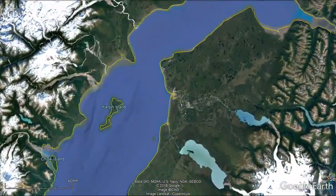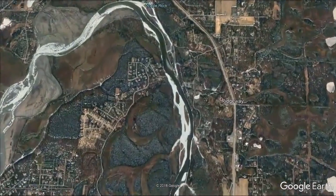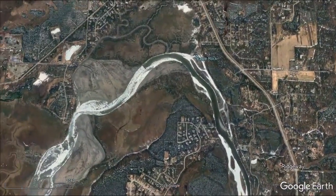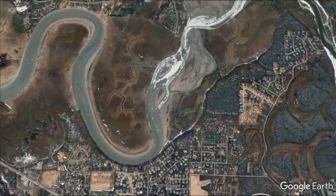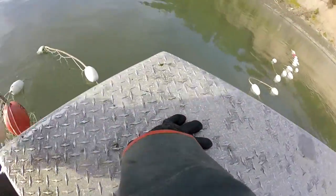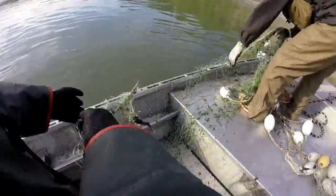Our sampling site is located on the lower Kenai River and is confined to a quarter-mile stretch where the fish are sampled. Gilnets are the primary equipment used to trap the fish temporarily and then release them once they've been sampled. The target species are sockeye salmon and king salmon.